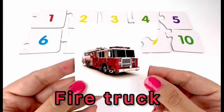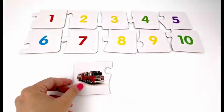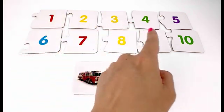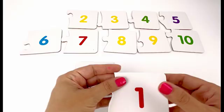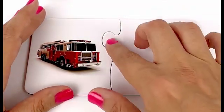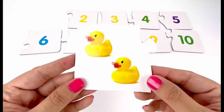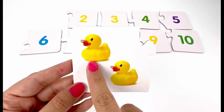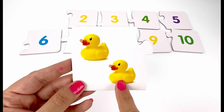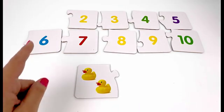On our first card we have a fire truck. It's one fire truck. Where's card number one? Right over here — one fire truck and number one.